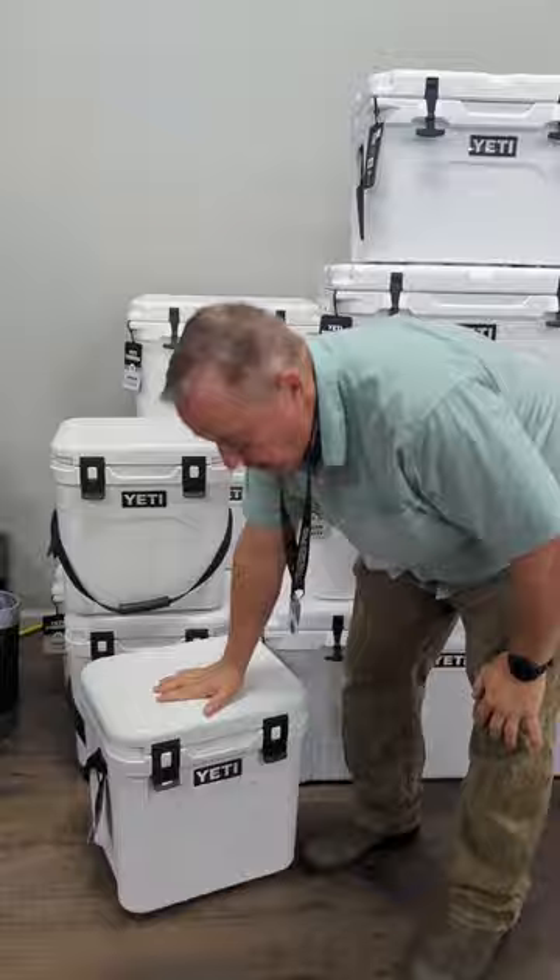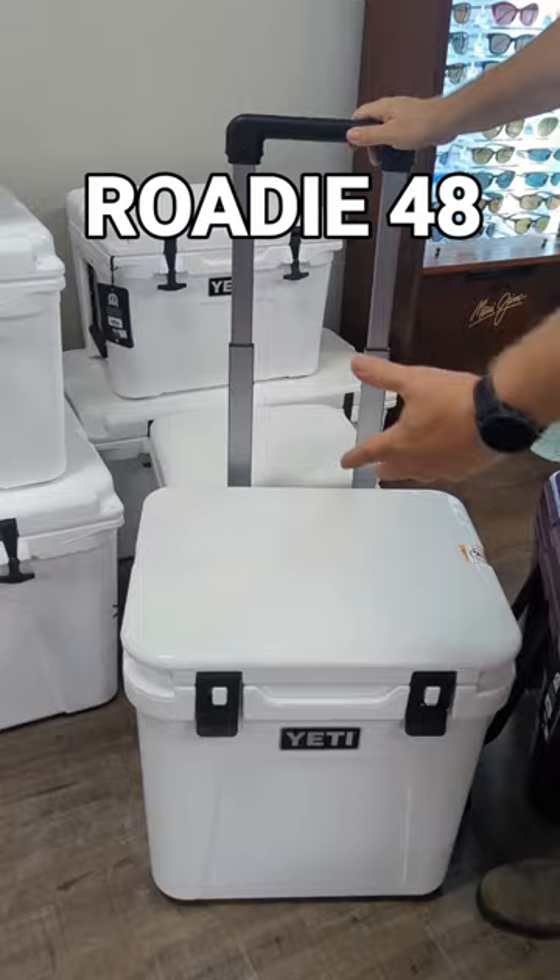They've added a new one to the Roadie series — we've got the 48, which is also tall. You can see it has the handle and the wheels on the back.